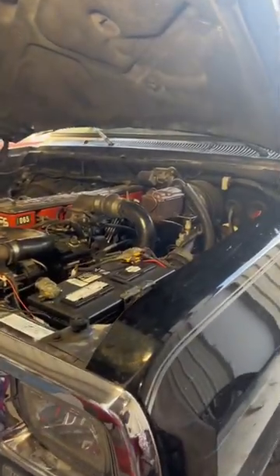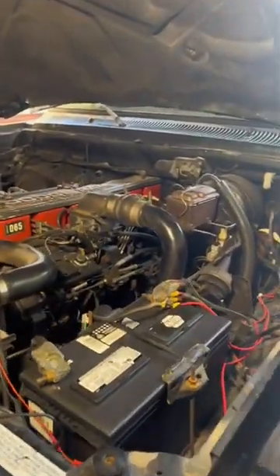It came in for a fuel leak and the battery was dead — we tested it and it was bad. So we swapped in a new battery and now we're going to start the truck up and see where the fuel leak's coming from.